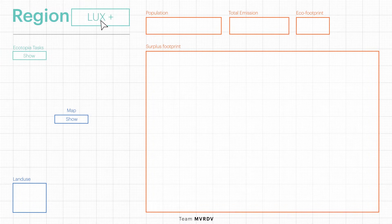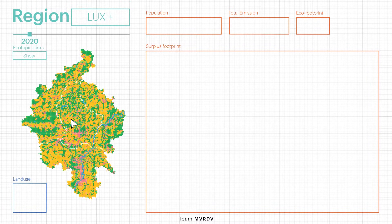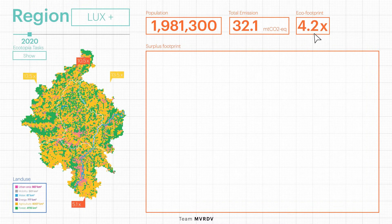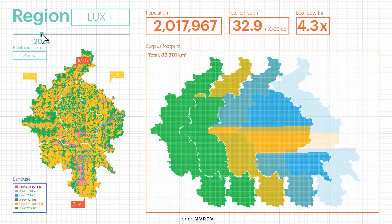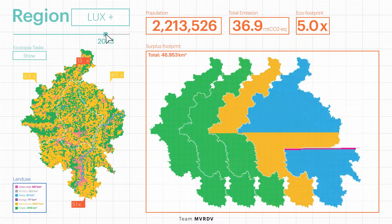Here is one of the most carbon-dependent areas in the world: Luxembourg and its regions — we call it Lux+. In order to achieve the goal, we must take action now. Let's understand how the region is doing. With its current population, it has emitted about 32.1 million tons of carbon annually. To compensate for its carbon emissions, Lux+ needs 4.2 times its current land surface — almost 38,000 square kilometers more than its geographic size. With the expected population growth, by 2050 the situation will be dire.